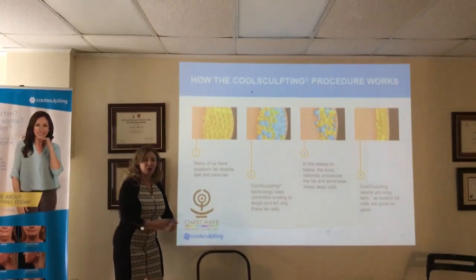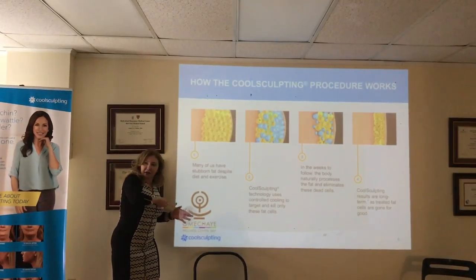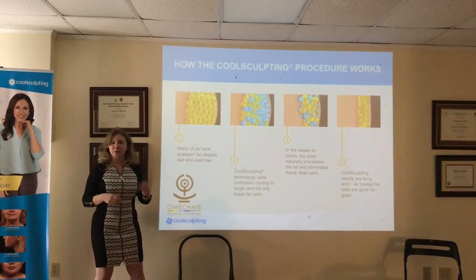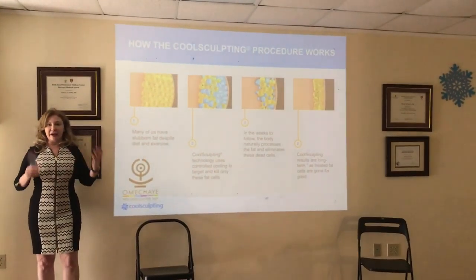We basically go in with a truck and with a stick and in a violin-kind of movement, we break tissue. With that, we break vessels and we break nerves. So there is a lot of damage.